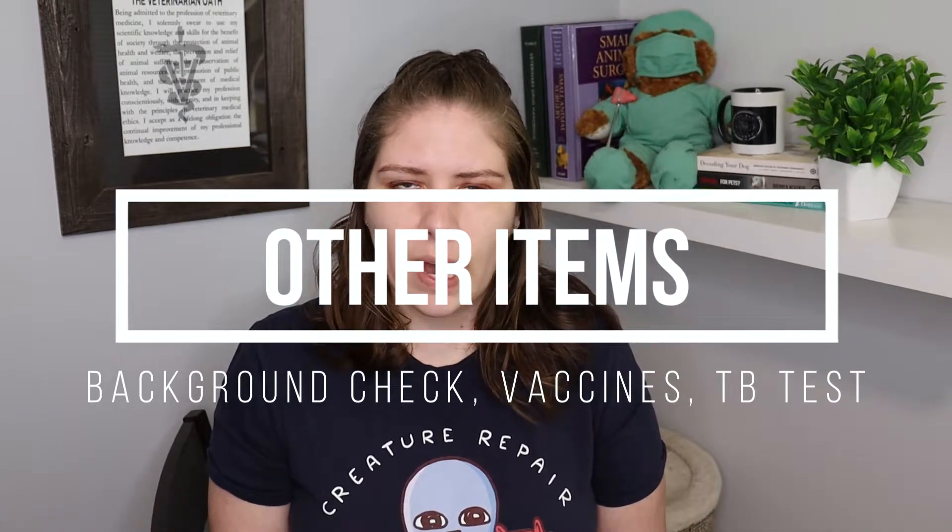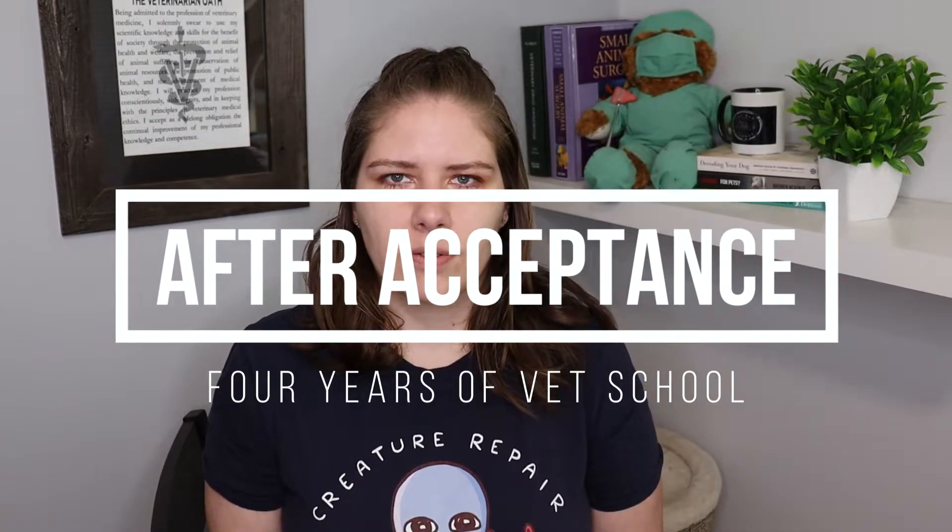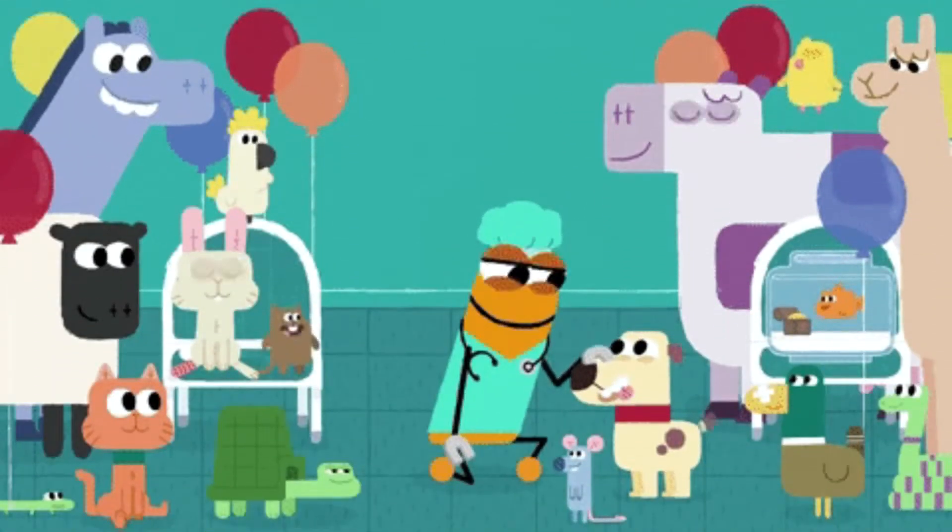If you do get offered a seat at vet school, you'll need to pass a background check and prove you have a number of vaccines — rabies, Tdap, and others — and you'll also need a TB test before you're allowed into class. Once in vet school you have to survive four years of it. The program I attended had a summer break between first and second year, and second and third year, but after finishing third year there was no break — you immediately went into 12 full months of clinical rotations, which was an incredibly intensive year.